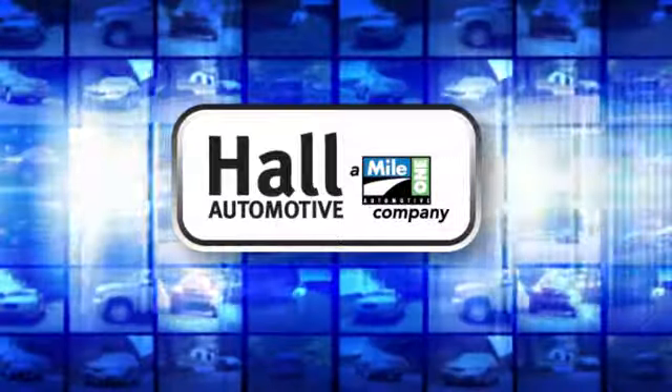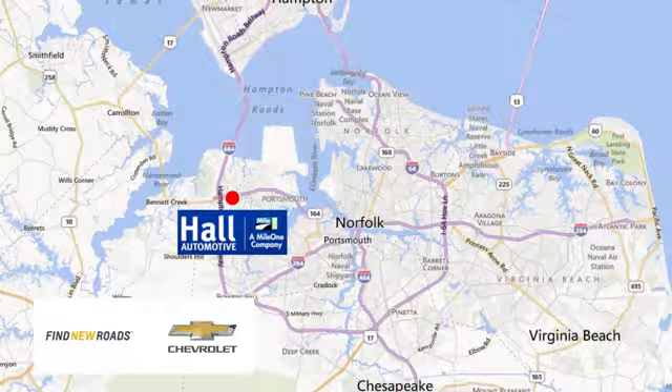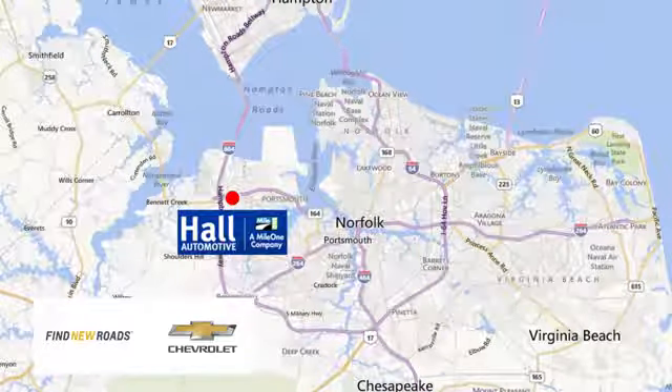Hall Automotive — more cars, great people. Call Chevrolet Chesapeake, a MileOne company, minutes off I-264 or I-664. Easy to get to from all of Hampton Roads.